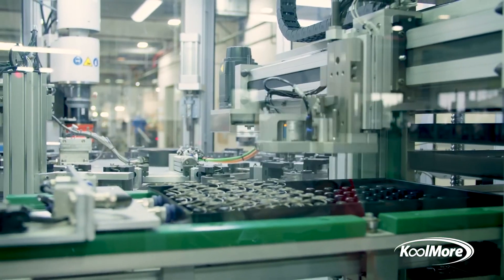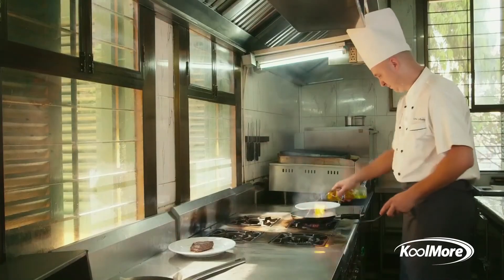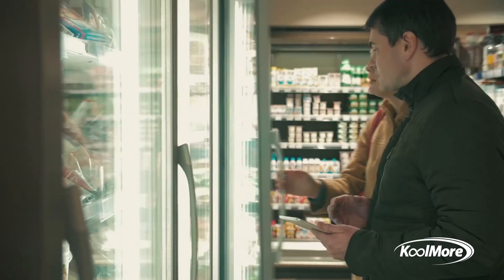Coolmore only manufactures high quality, fully certified, reliable and convenient commercial kitchen and food display products that meet or exceed standards.